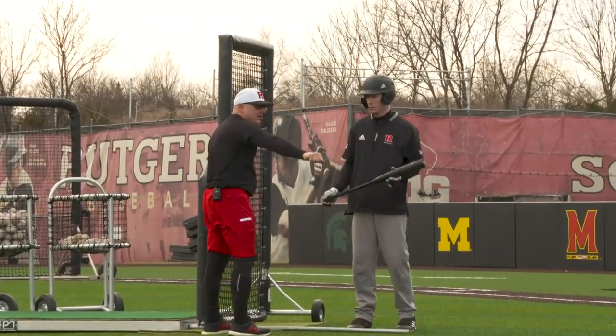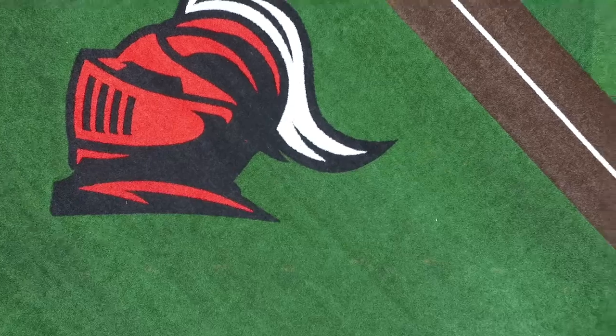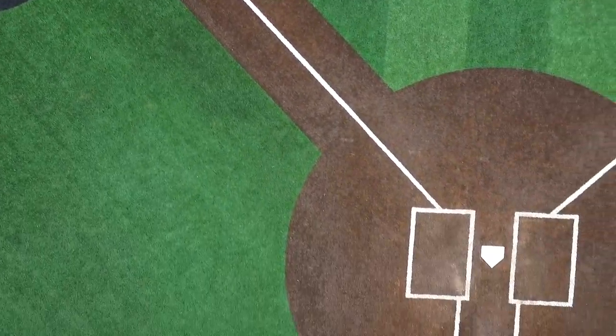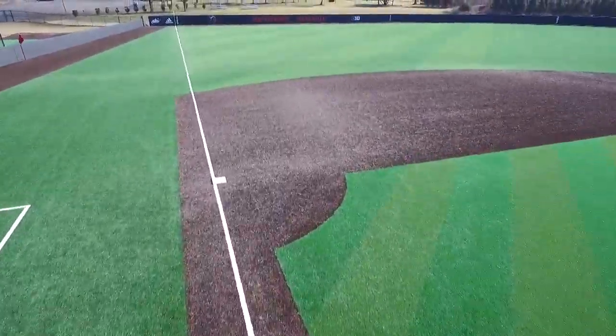The turf and the facility and not having any dirt on the mound or home plate has been huge. It can rain on this and we can play right away. I've never had a field where you just go out and there's no maintenance — you just play.